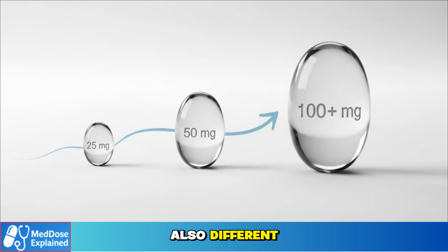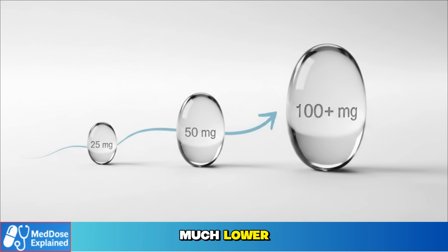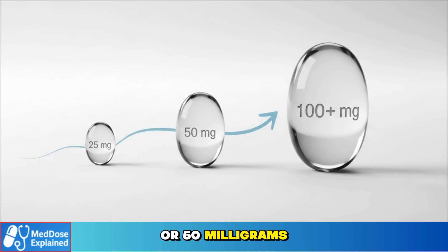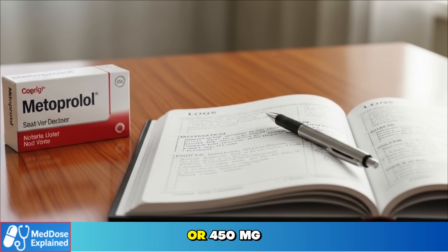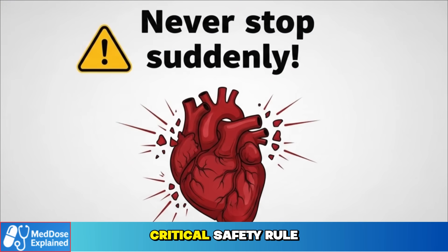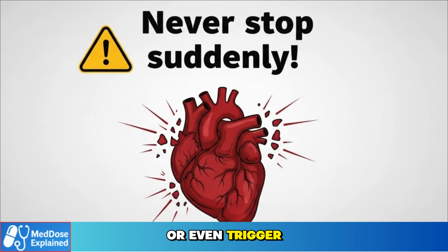The dosage is also different. In younger adults, the starting point might be 100 mg daily. But in seniors, doctors usually start much lower — 25 to 50 mg of the succinate form, or 50 mg of the tartrate form. The dose is then increased gradually, only as tolerated, up to 400 or 450 mg a day if needed. And here's the critical safety rule: never stop metoprolol suddenly. Doing so can worsen chest pain or even trigger a heart attack.